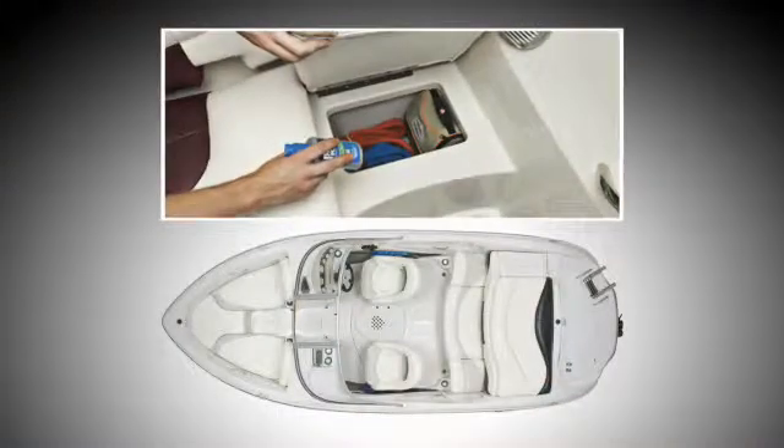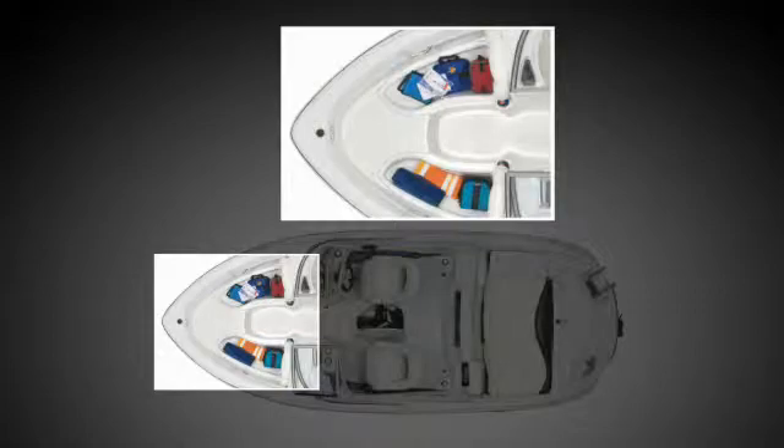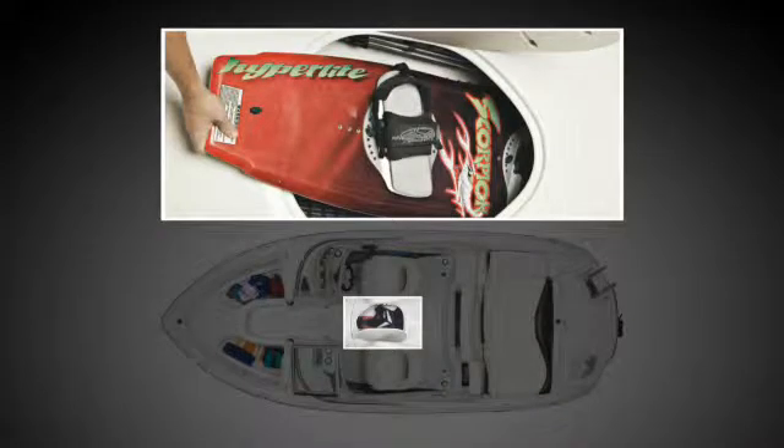Roomy, well-thought-out storage puts everything in its place, such as insulated drained storage compartments in the bow that can double as coolers, under-seat cockpit storage and storage in the sides, plus a cavernous floor compartment that can take skis and kneeboards with ease.